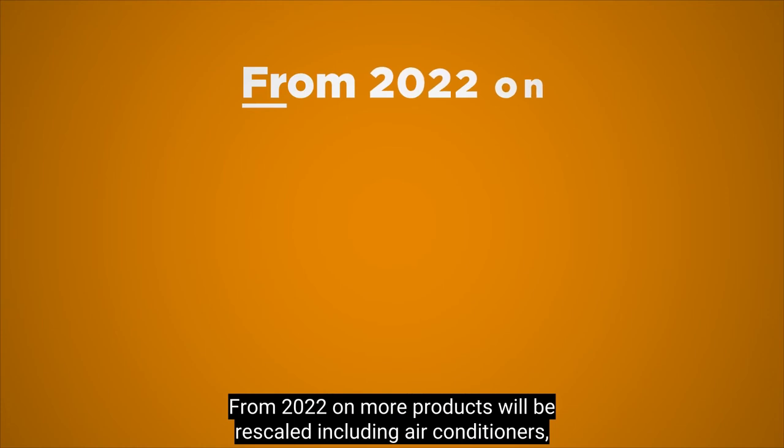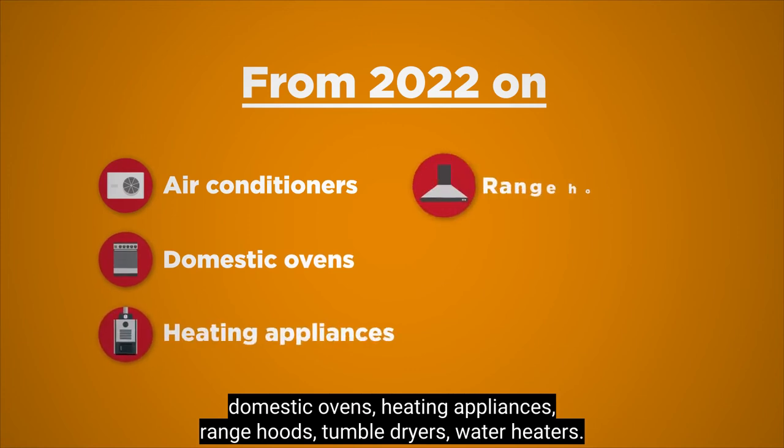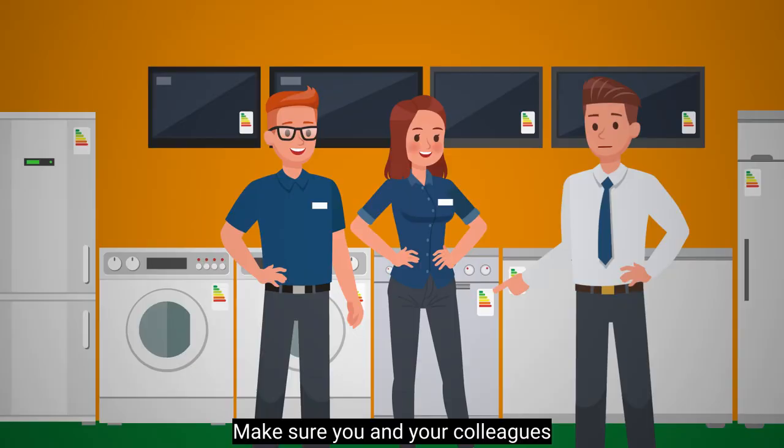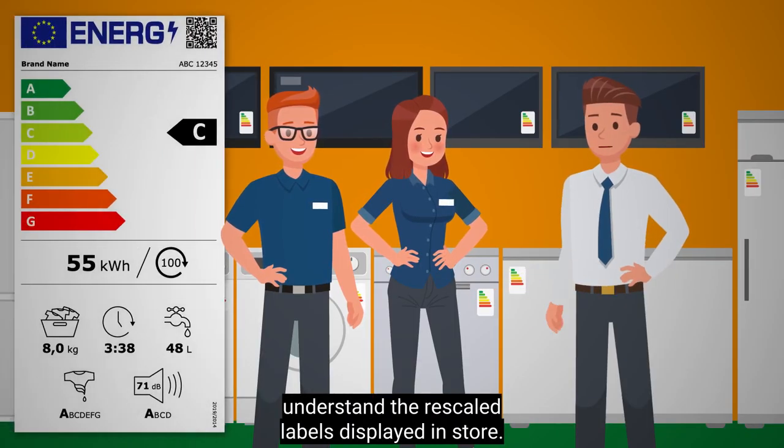From 2022 on, more products will be rescaled, including air conditioners, domestic ovens, heating appliances, range hoods, tumble dryers, and water heaters. Make sure you and your colleagues understand the rescaled labels displayed in store.